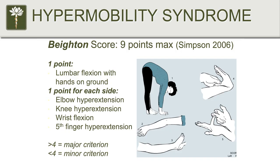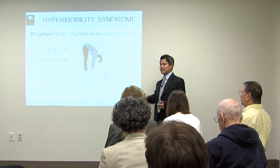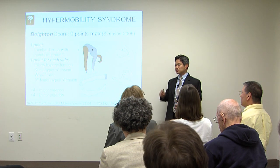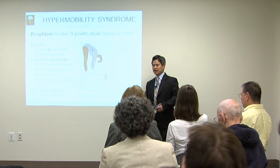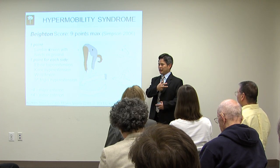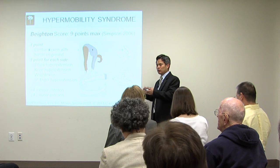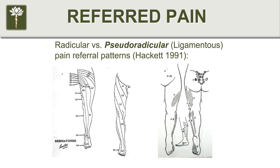In terms of scoring, if you have a four or greater, that is considered a major criterion towards the Brighton criteria for diagnosing hypermobility. The reason that's important is that if you have a history of hypermobility, you can develop ligament, tendon, and joint pain with minimal trauma. A lot of times people come in saying they've got shoulder pain that came out of nowhere — no fall, no sports injury — but they played a lot of tennis. If you figure out they're hypermobile, you can certainly have a tendon or ligament injury without actual trauma to the joint.